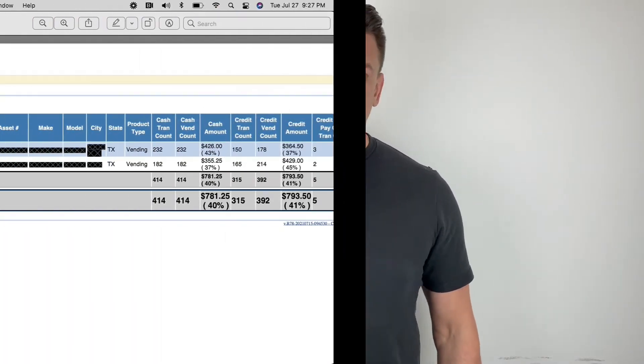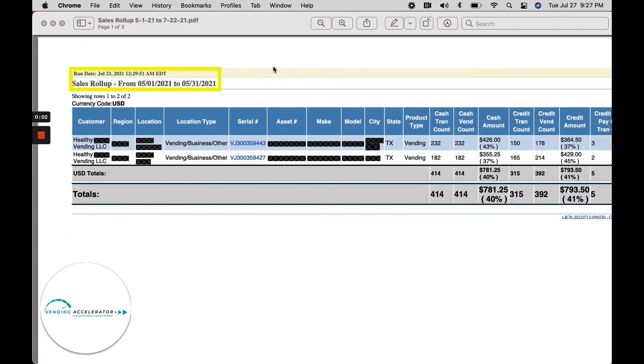So the natural question is now just over 90 days later, how is Matt doing today with his healthy vending machine business? I'm going to cut right to the chase and show you exactly how Matt is doing. Let's check out his sales reports. Okay everyone, let's take a look at these sales reports.